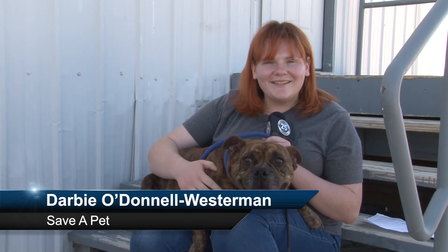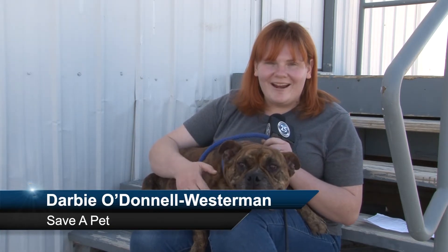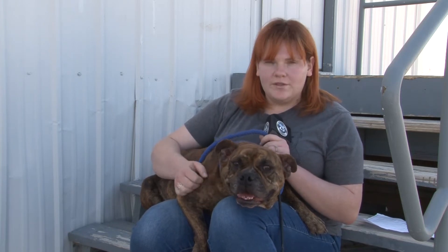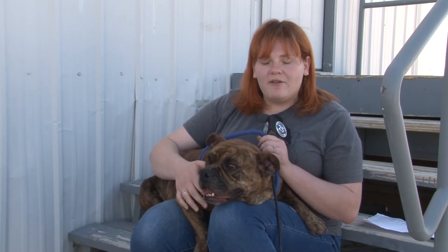Hi, I'm Darby here at Desert Haven Animal Society and today we are joining with Greta. Greta is this incredibly adorable, brindle-colored bulldog — so cute. She's about four years old.